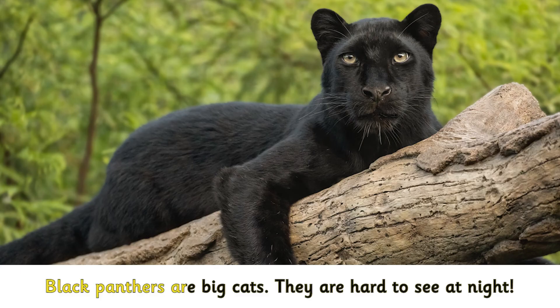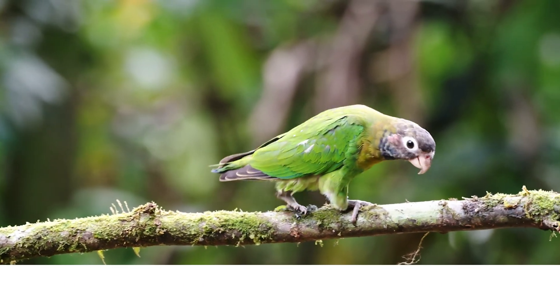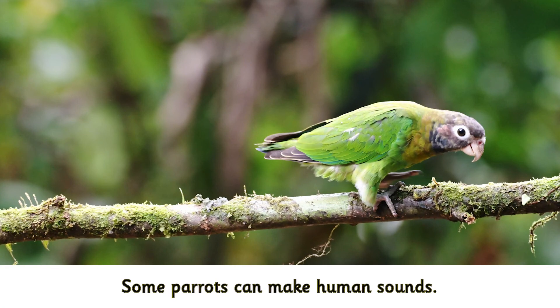Black panthers are big cats. They are hard to see at night. Some parrots can make human sounds.